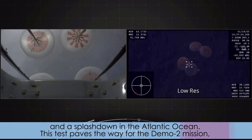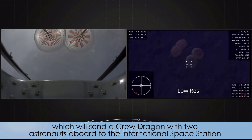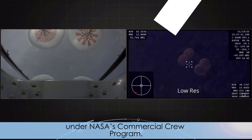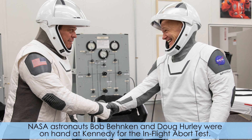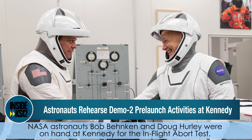This test paves the way for the Demo-2 mission, which will send a Crew Dragon with two astronauts aboard to the International Space Station under NASA's Commercial Crew Program. NASA astronauts Bob Behnken and Doug Hurley were on hand at Kennedy for the in-flight abort test.